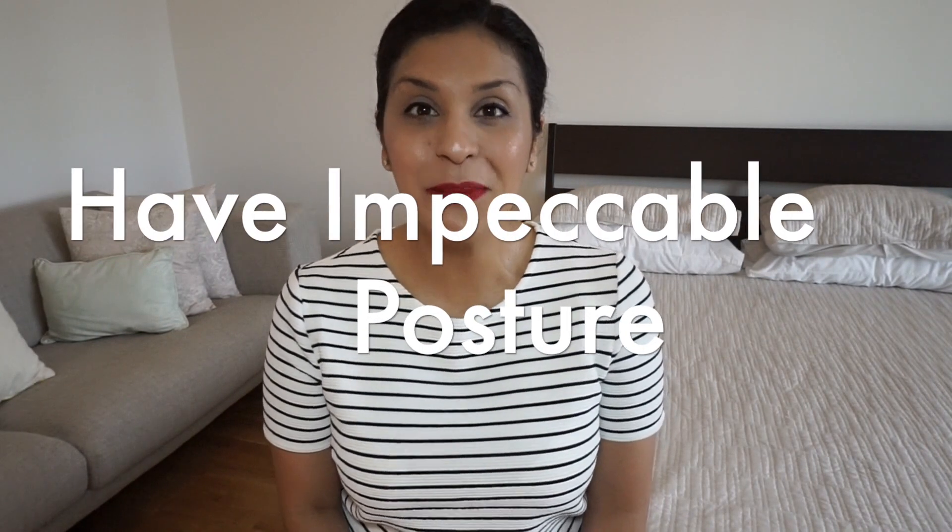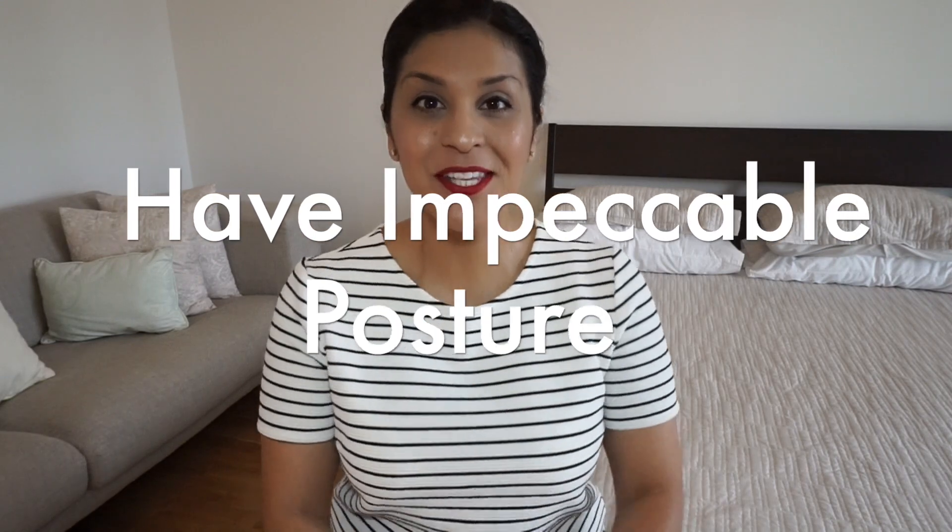Tip number nine: have impeccable posture. When you're standing or sitting at your face-to-face interview, always sit with your shoulders back and have good posture. You don't want to be frumpy or sitting with your legs open. Be natural, but have a sense of confidence. They're going to be looking at how you walk up and down the aircraft or how you sit at your jump seat, so make sure you have good, confident posture.